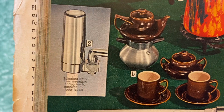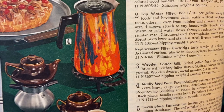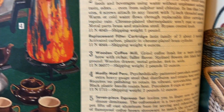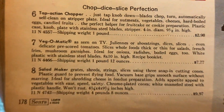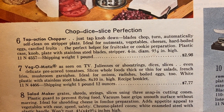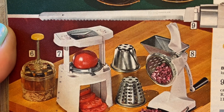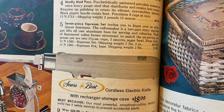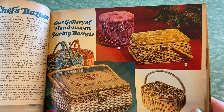More Chef's Bizarre — electric pastry pizza warmer, fancy schmancy. I like that one. Tap water filter — they had those back then! 'Sparkling water flows mountain spring fresh, odorless, from your faucet.' Interesting! 'Madly Mod Perk — psychedelically patterned porcelain enamel on extra heavy gauge steel.' Groovy! Oh hey, is this the 'it slices, it dices' Veg-O-Matic deal? I think it sure is. 'Julians or shoestrings, dices, slices, even delicate pre-scored tomatoes, whole foods thick or thin for salads, french fries, mushrooms, garnishes, ideal for onions, radishes, boiled eggs.' White plastic with stainless steel blades — there it is!